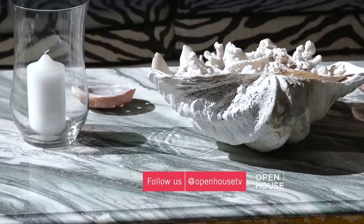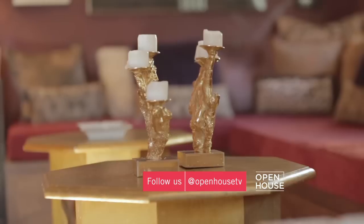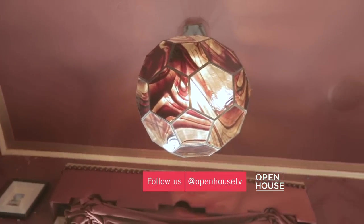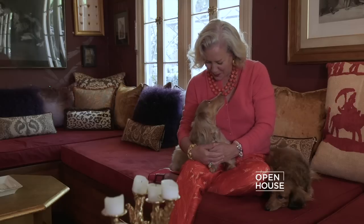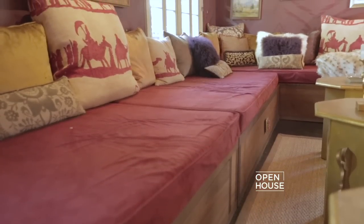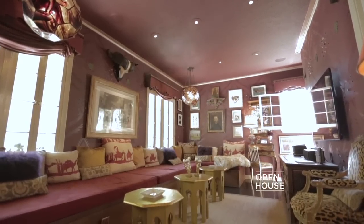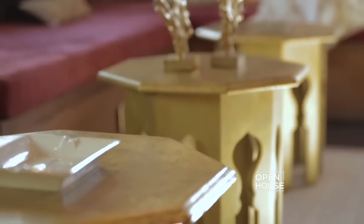Joining me in the den are Violette and Sultana. The seating arrangement mimics rooms that one would see in Syria or Morocco, where most of the seating is against the walls. Here it was tailored to be multi-purpose — as it's the media room, we need somewhere to put drinks, snacks, and dinner trays, so we chose a very typical style of table that you would find in the Middle East.